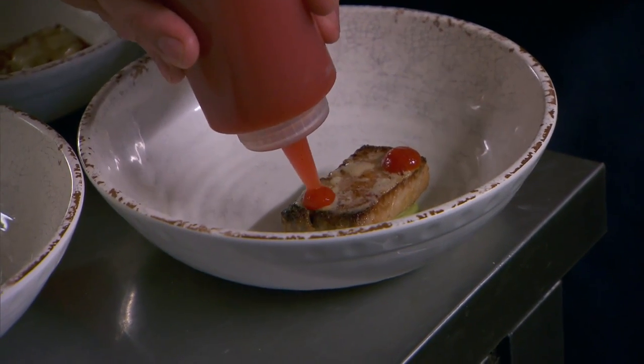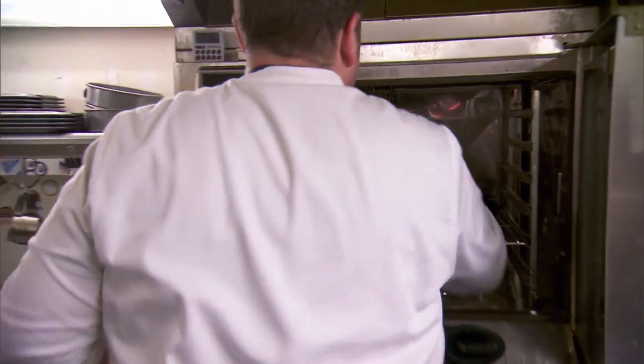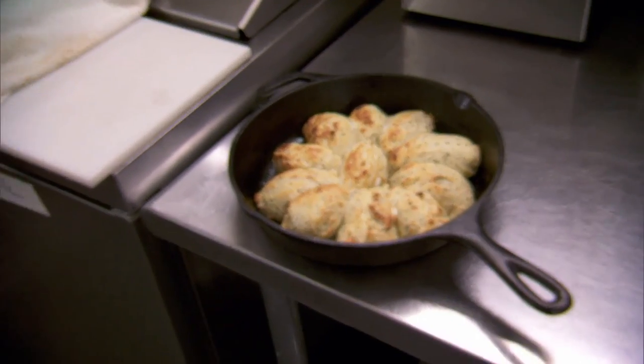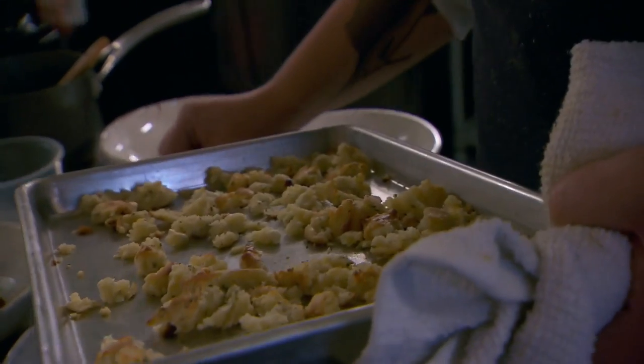It kind of feels weird today to step out of what I've known as fine dining. I haven't cooked southern food in years. Mamma mia, babies. I think Art Smith would be really happy with this dish, but he'd probably still yell at me.